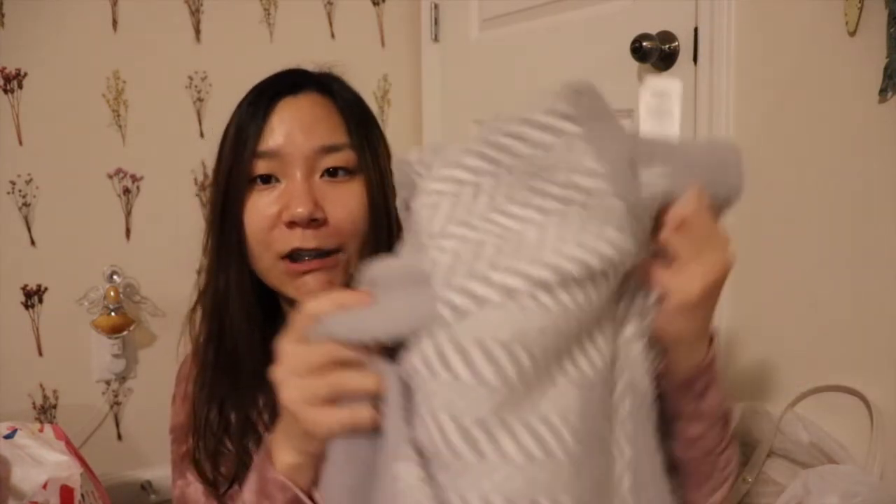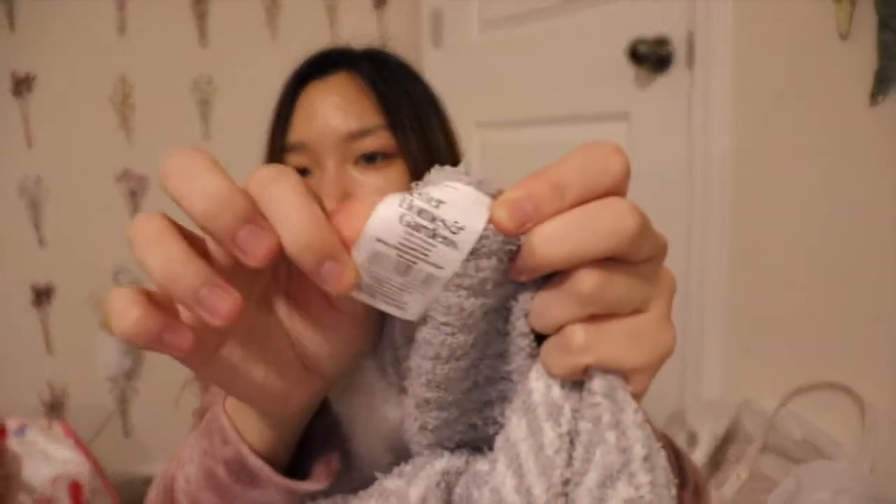I also found this throw blanket — someone literally just threw it in the clearance section. I have to wash it; I don't know if someone bought it, used it, and returned it or what, but there are no stains on it. It's really really soft, feels like cashmere. It's a light gray plaid-looking print from Better Homes and Gardens. There was no tag but it scanned up to ten dollars, so I picked it up.